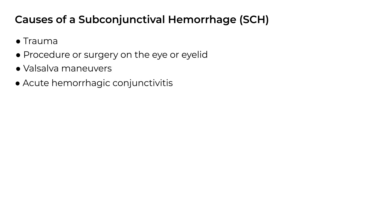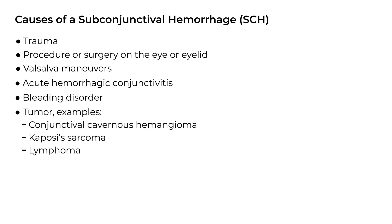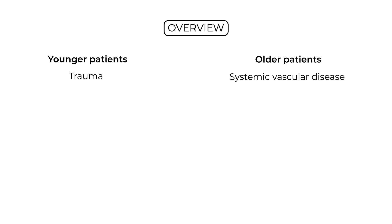Acute hemorrhagic conjunctivitis, a bleeding disorder, and tumor. And interestingly, one of the most common causes is idiopathic — meaning we don't know what caused it. As an overview, in younger patients with a subconjunctival hemorrhage, it's often due to trauma. In older patients, it's often associated with a vascular disease like hypertension or diabetes.